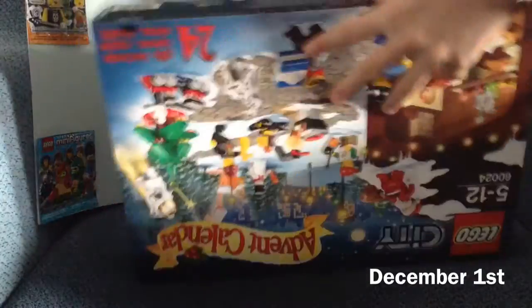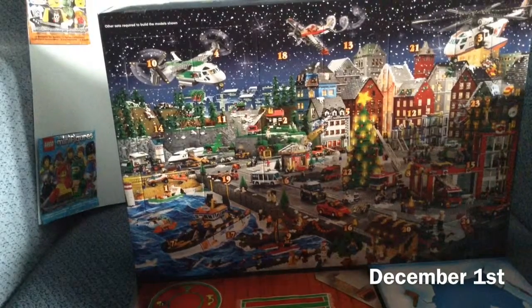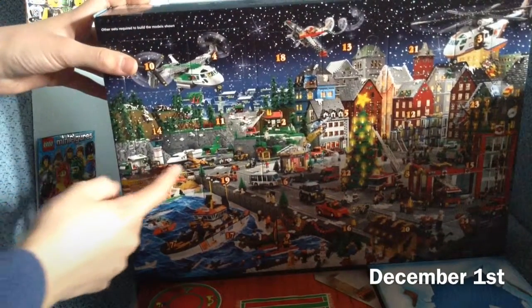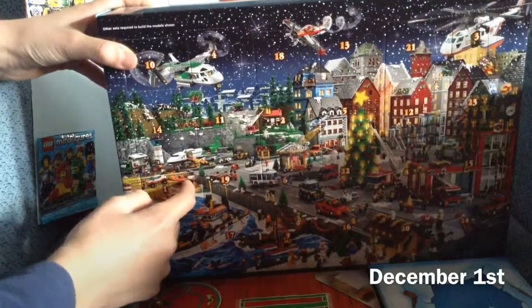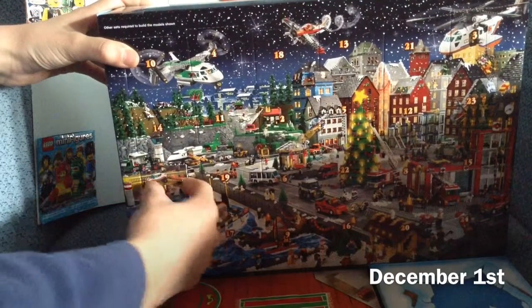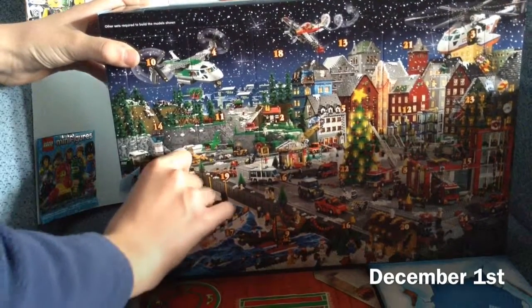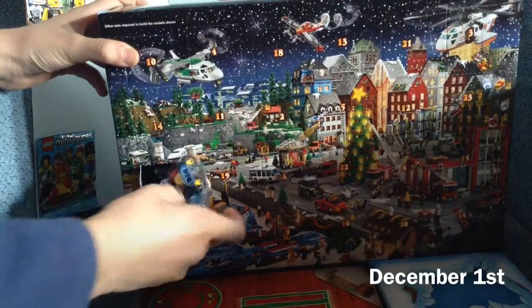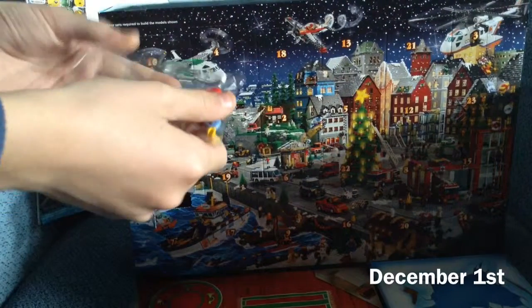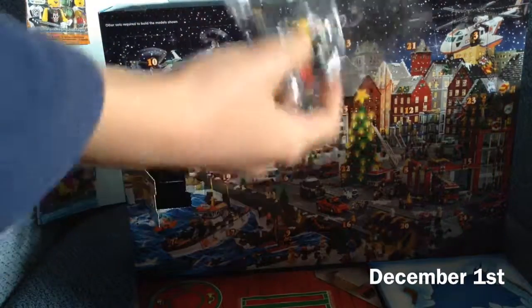I already cut it up, so let's see what's inside. Here is the first window. Let's pop it in and open it up, and here is the little bag, so let's put it together.